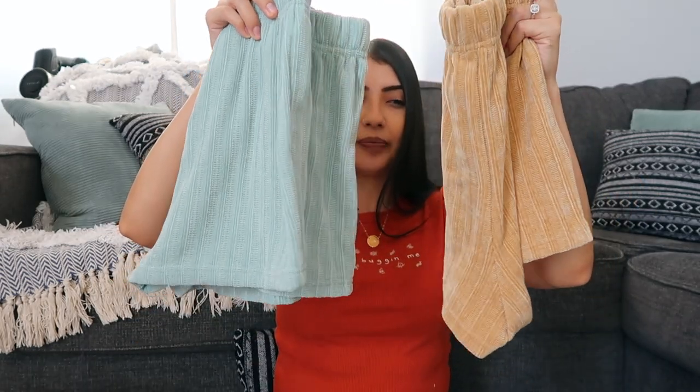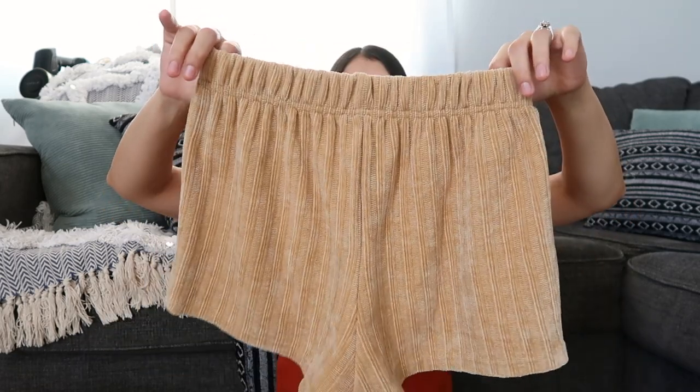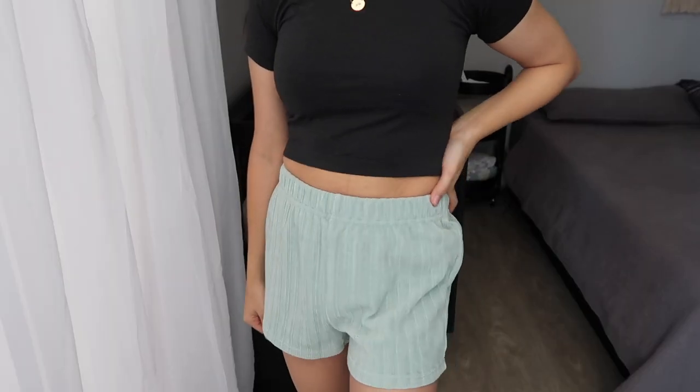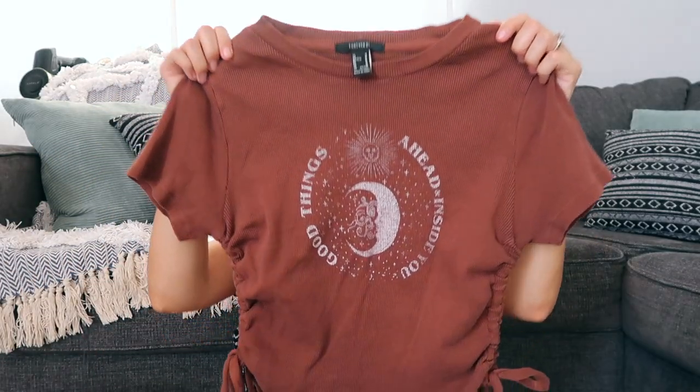The next things from Forever 21 are from their regular clothing line. These next two are so soft — I actually wore one last night as pajamas. They're kind of like sweatshorts but in a really soft knit material. One is a camel brown tan color, fits a little high-waisted which is how I like my bottoms. Then I also got a mint greenish color.